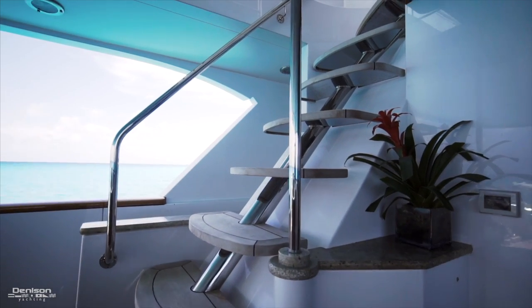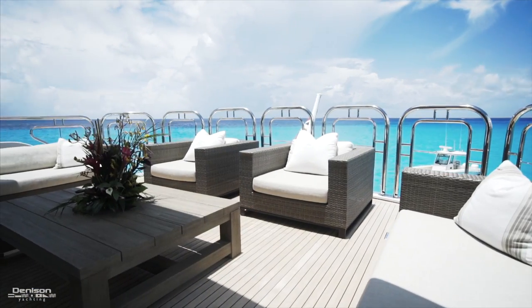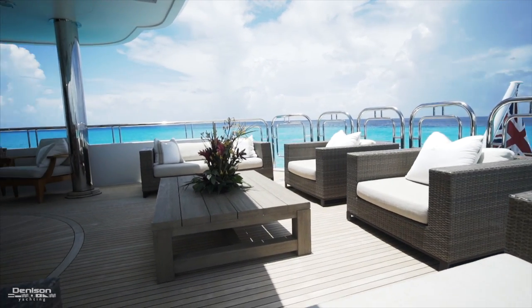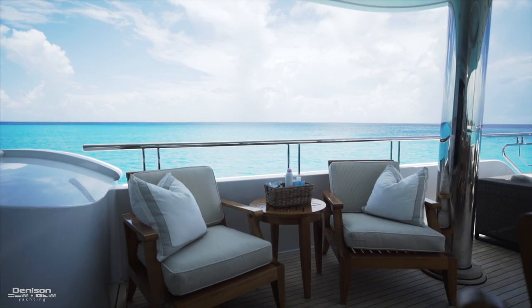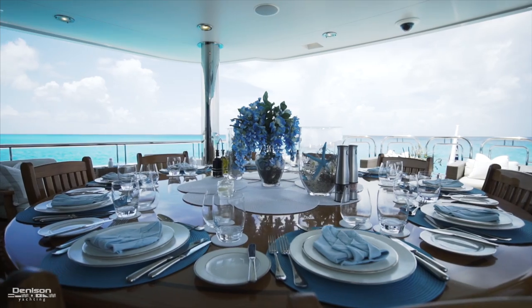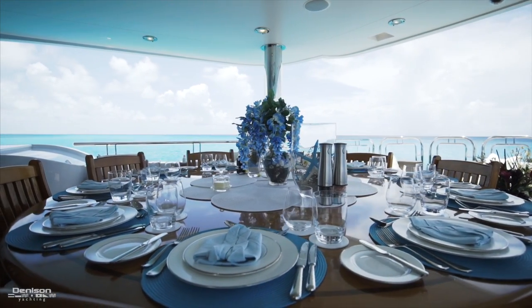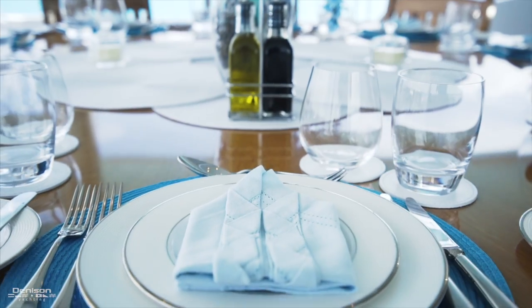Let's continue up from here onto the bridge deck aft. In the aft section we have a seating area that would be perfect for a morning coffee or reading a book. Forward to the starboard side are a couple chairs for when you're ready to get back into the shade under the hardtop. Also under the hardtop in the center is a custom teak dining table that accommodates 10 guests. You can also find a wet bar and grill on this deck.